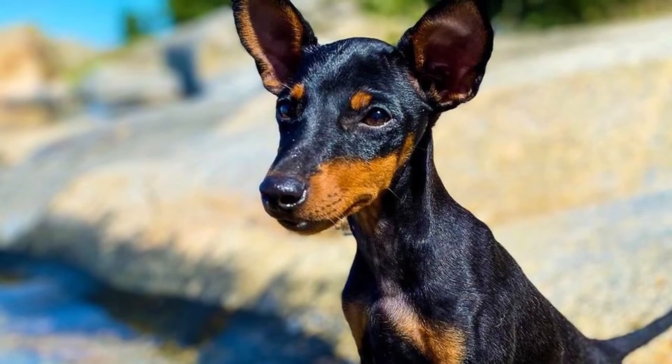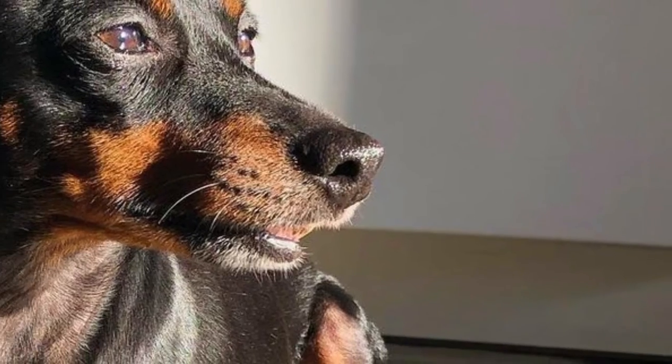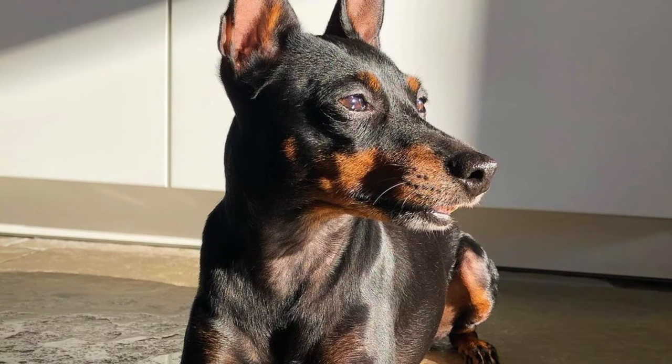The English Toy Terrier is toy in size, but they definitely have the spirited, curious and lively nature of a true terrier. Here are the top 10 interesting facts about the English Toy Terrier.